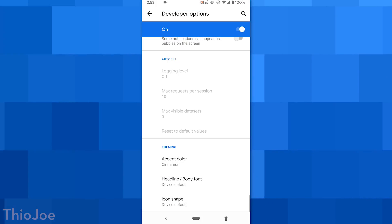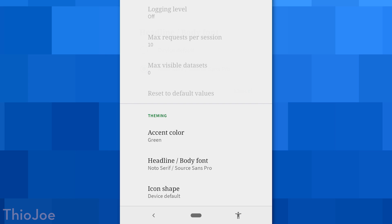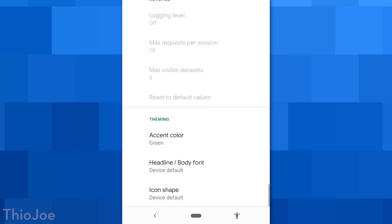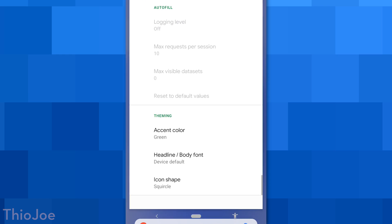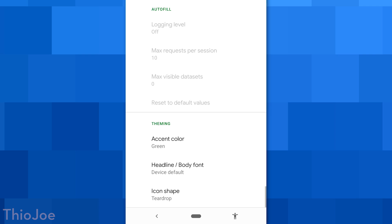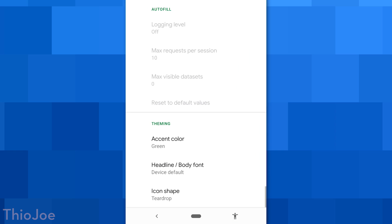Next up we have a pretty cool one for customizing the look of Android — new theming options. You can do things like customize the accent color, the font, and the icon shapes. For example, choosing a color will change things like the brightness bar color, the active toggles in settings menus, and the quick settings menu icons. This setting is at least available in developer options, so it's a little bit hidden away and might not be completely fleshed out everywhere, but the feature is there.